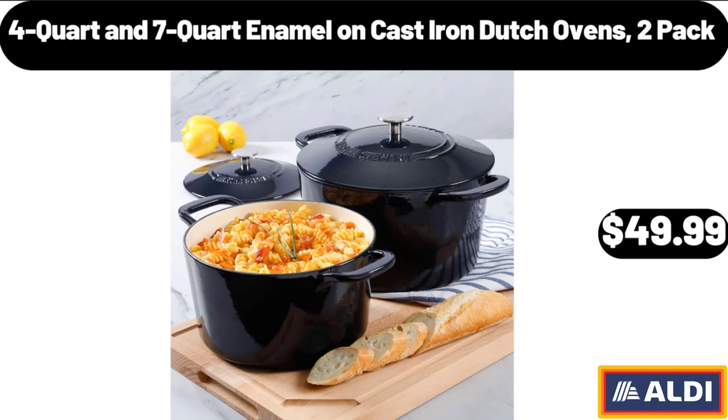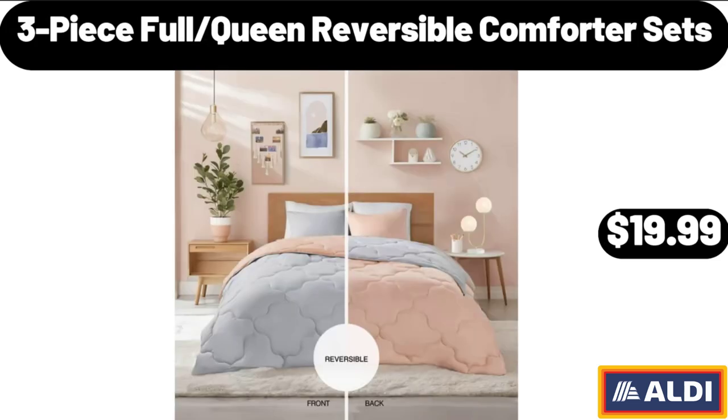4 Quart and 7 Quart Enamel On Cast Iron Dutch Ovens, 2-Pack, $49.99. 3-Piece Full/Queen Reversible Comforter Sets, $19.99.